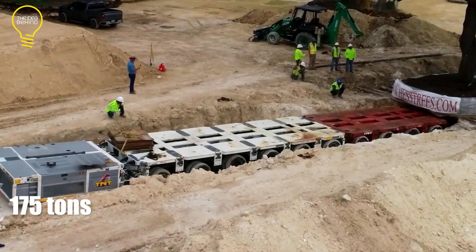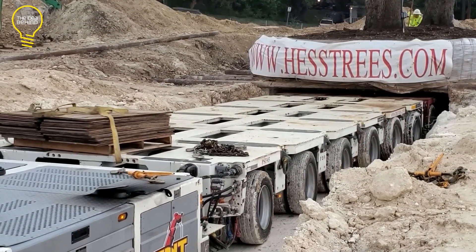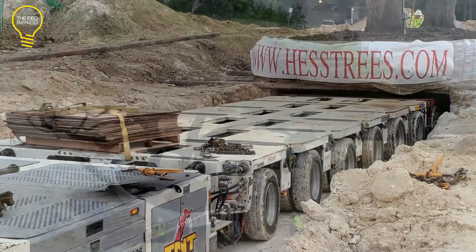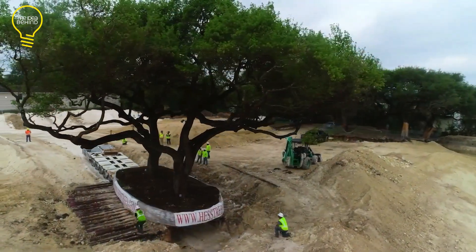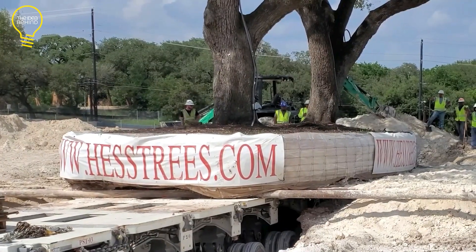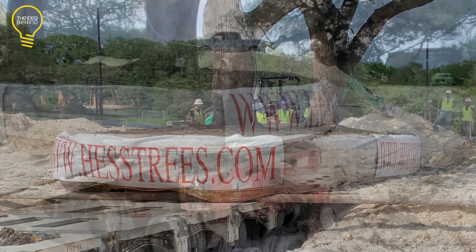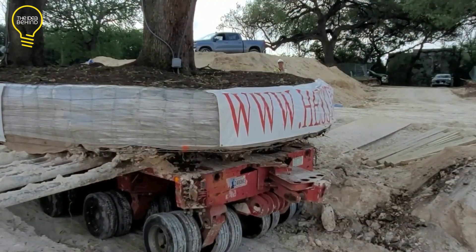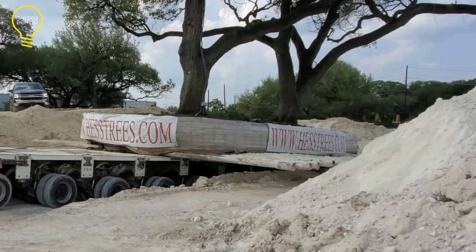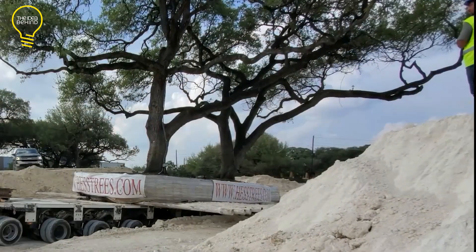Each weighing over 350,000 pounds, these trees were part of a special place but had to be moved to make space for something new. TNT used a special vehicle called the Goldhofer PST to lift and carry the trees to their new spot. The Goldhofer PST is really flexible and can carry huge stuff, with lots of axles that can steer on their own and a hydraulic suspension that can change how high or tilted it is.